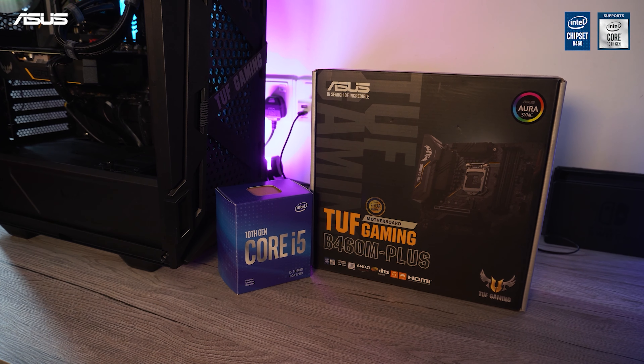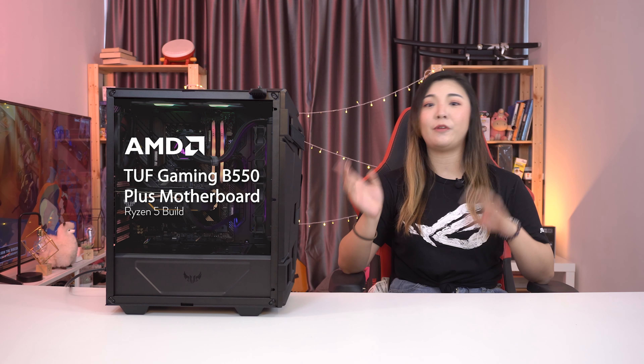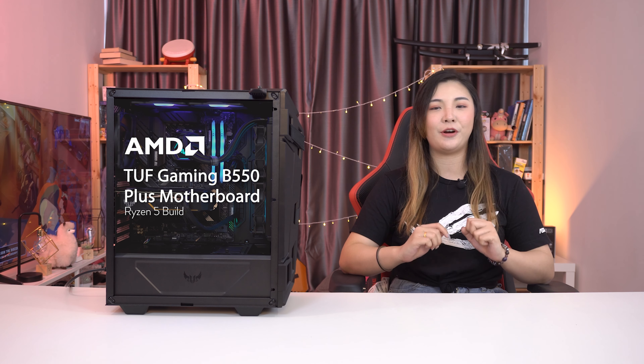Just recently, FLAB took a look at an Intel PC build with the TUF Gaming B460M Plus motherboard. So today, we're gonna jump over to Team AMD and do a quick overview of this Ryzen 5 build with TUF Gaming B550 Plus motherboard and various other TUF components. This time, we're gonna go straight to the point and save you from all the TUF puns we've been making, mainly because our writer ran out of ideas.